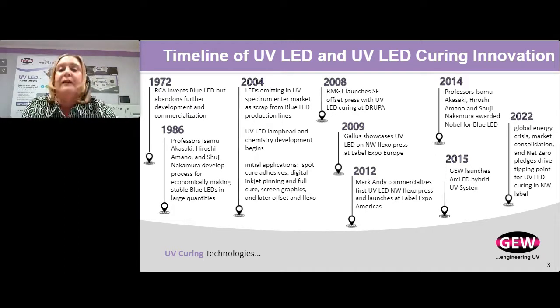What's driving that tipping point is, one, the global energy crisis; two, market consolidation; and three, net zero pledges. This has really brought us to the tipping point with LED. I think the next five years are going to see significant growth. If you don't have LED in your plant today, you probably will have it over the next five years.